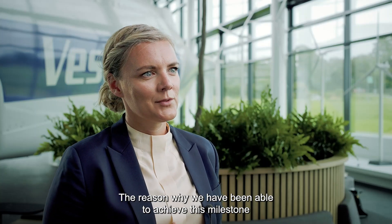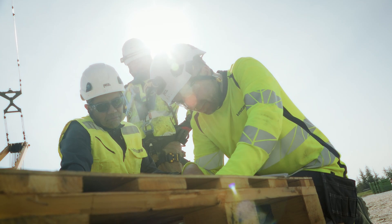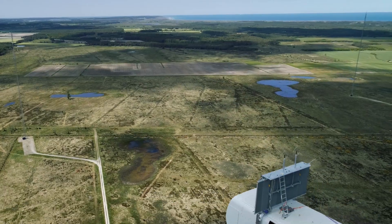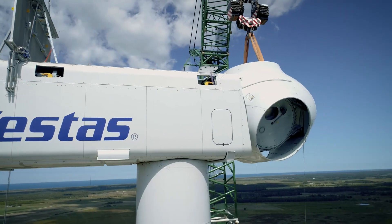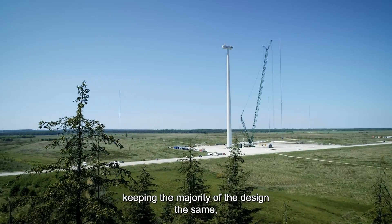The reason why we have been able to achieve this milestone in such a short time is that we are building this turbine on the basis of our very successful 4MW platform. This is a great benefit that we get out of actually working with modernization, namely that we can introduce additional value to our customers.